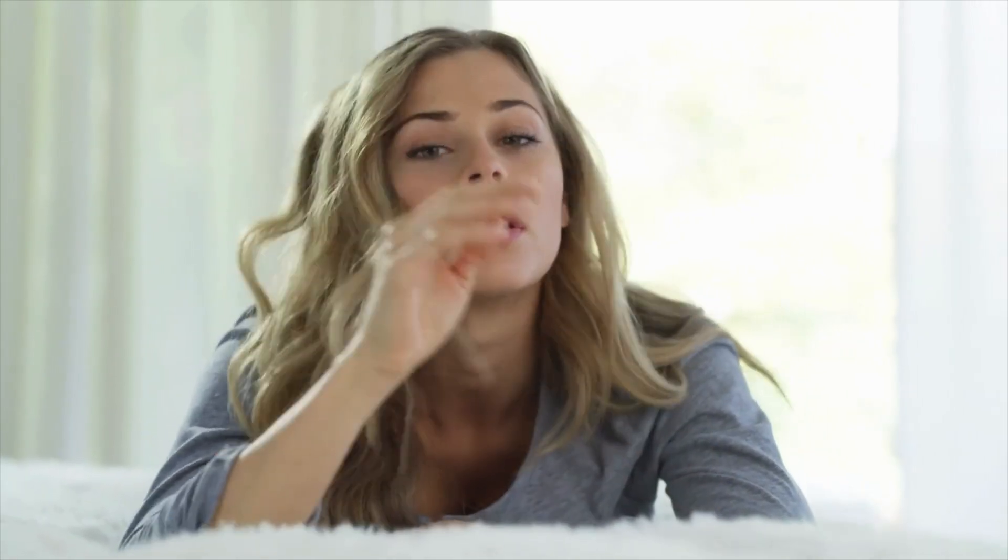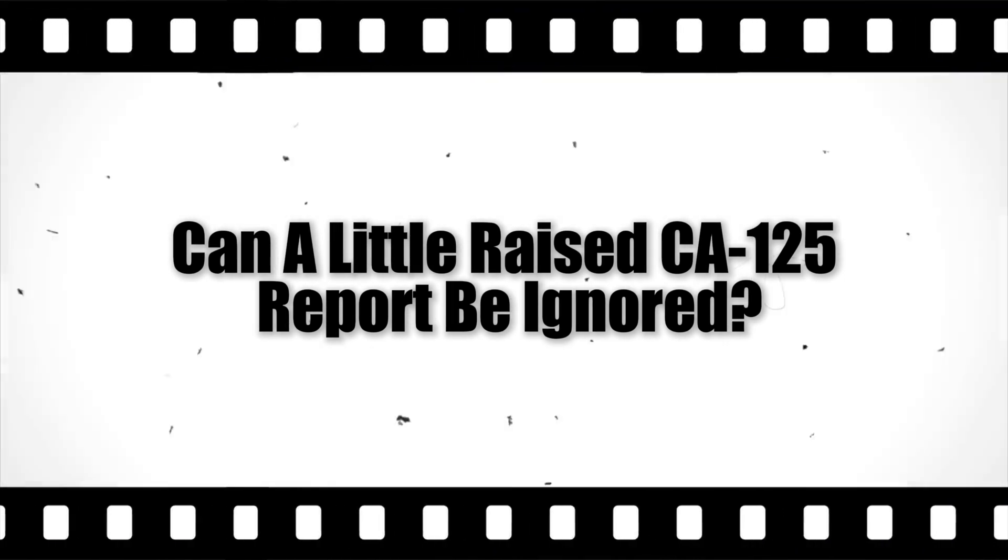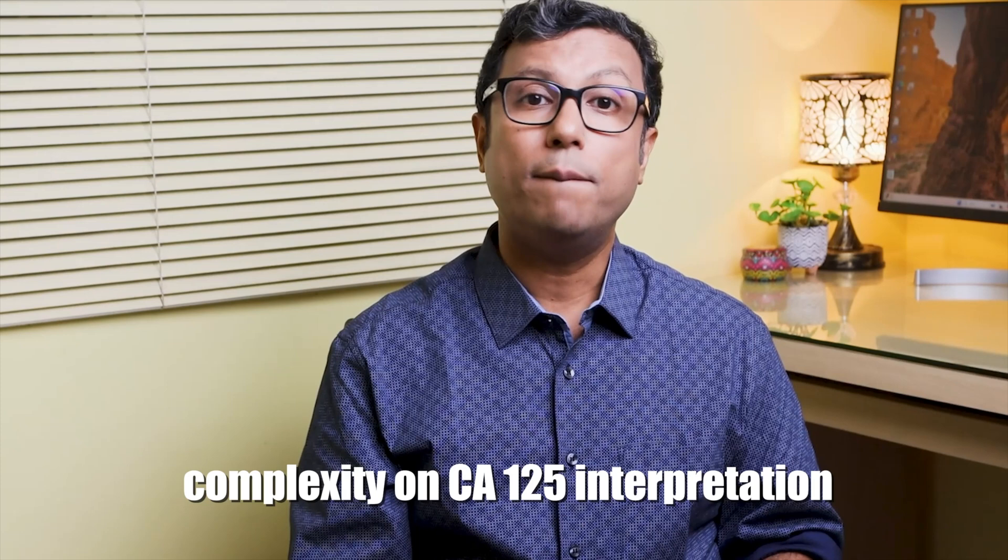Clear medical communication is vital. When a woman is prescribed a CA-125 test, the doctor must explain the risks and the reasons equally. It is also the patient's responsibility to ask the doctor why the test is being given — just saying 'I do not understand medical science' is not enough. After all, it is your own health in question. Effective communication between doctors and patients is essential for better gynecological health and reduced stress.